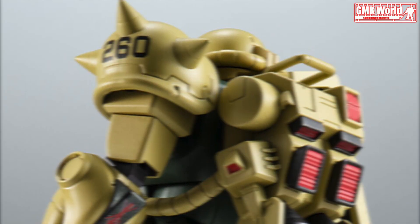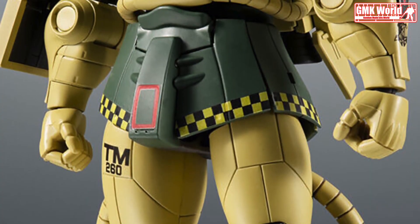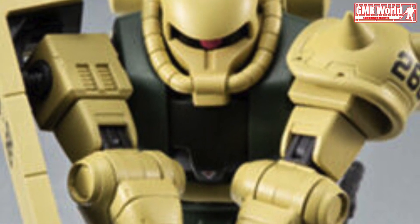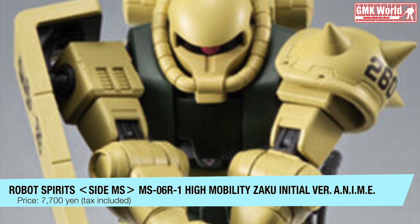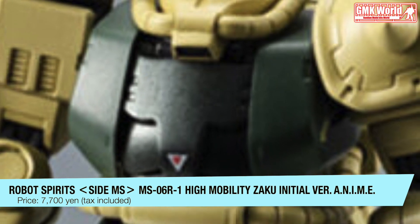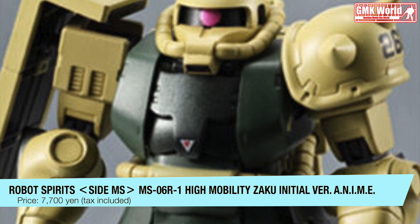The markings on various parts of the aircraft such as the skirt, arms, and shield are reproduced with tampo printing. The chest adopts retractable armor. Poses such as turning the arm inward are reproduced naturally. The elbow joint is biaxially movable, and the movement of the vertical and horizontal arms can be reproduced naturally.